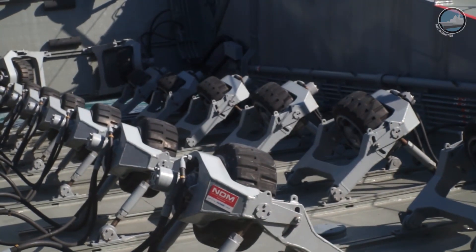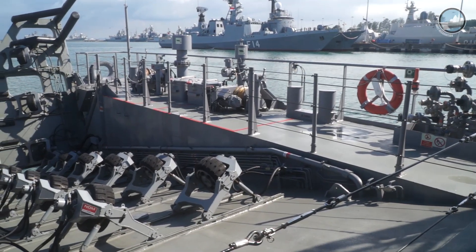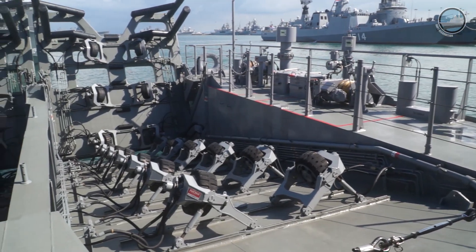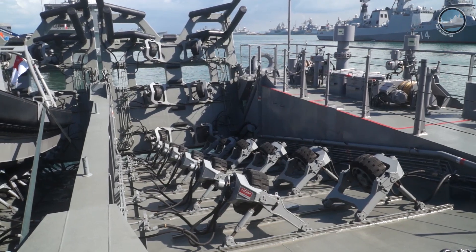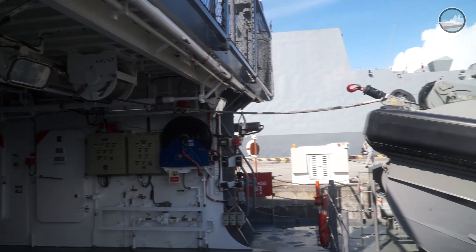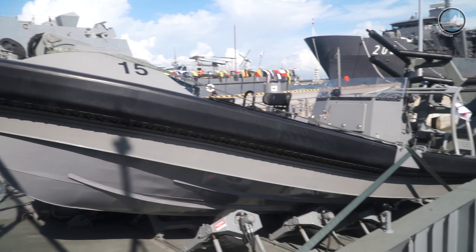This is a very unique launch and recovery system. It is capable of deploying up to two 11-metre boats. They are operated by a stern door with nine sets of hydraulic wheels, which can be configured according to the hull form of different kinds of boats. To launch a boat, we simply open the stern ramp door, release the brake, and the boat is launched.